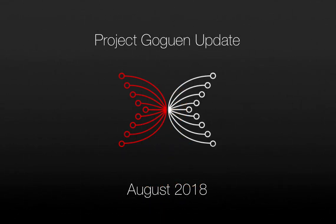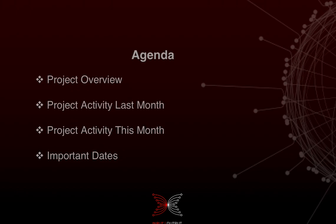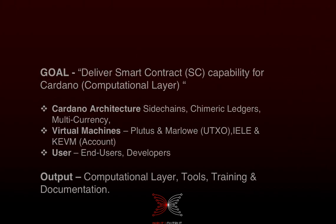Hello everyone, welcome to the August 2018 update for Project Goguen. I'm your project manager, Gerard Maroney. Here's the agenda for today's call: a bit of an overview about Goguen, what have we done last month, and what are we doing this month, and some important dates for you to be aware of.